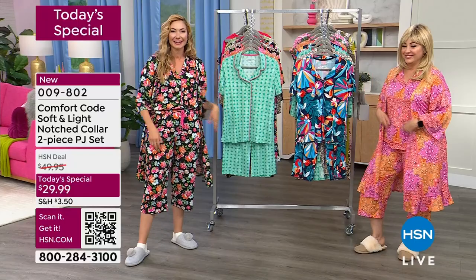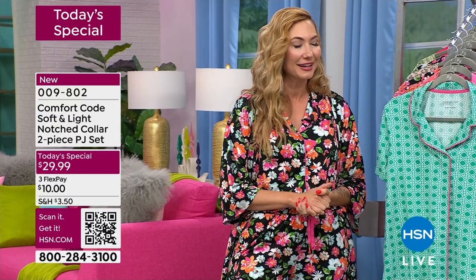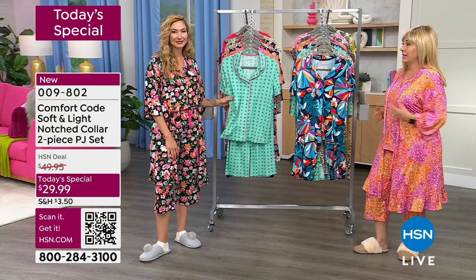Amy wore the PJ set straight from her show with Rebecca, laid down, had a little nap, and couldn't have been more comfortable. This is the soft and light fabric — so nice this time of year going into warmer months. You're going to stay cool and feel great.